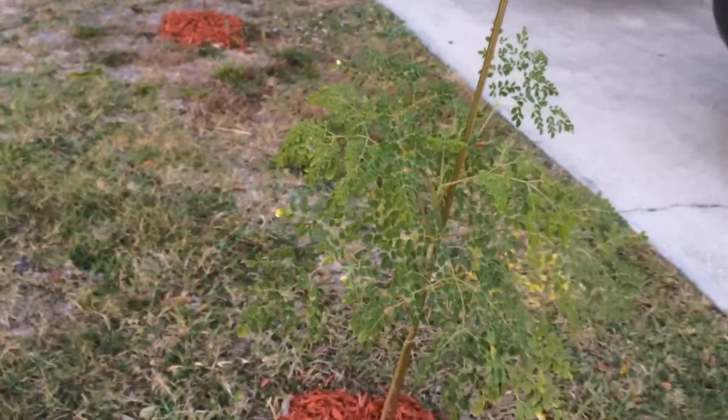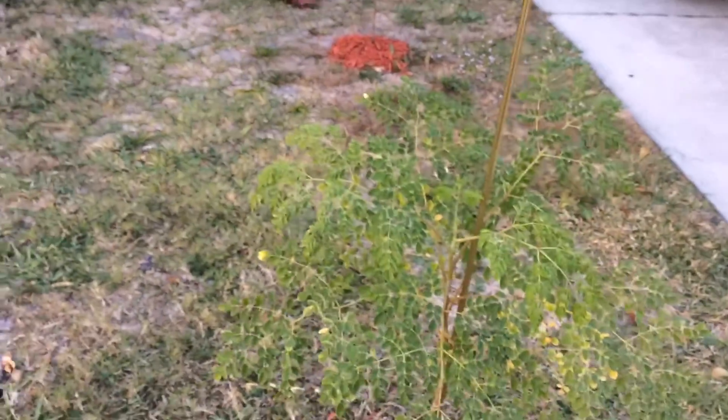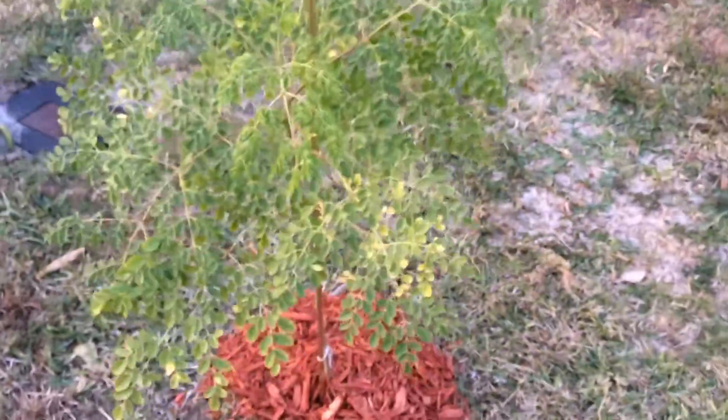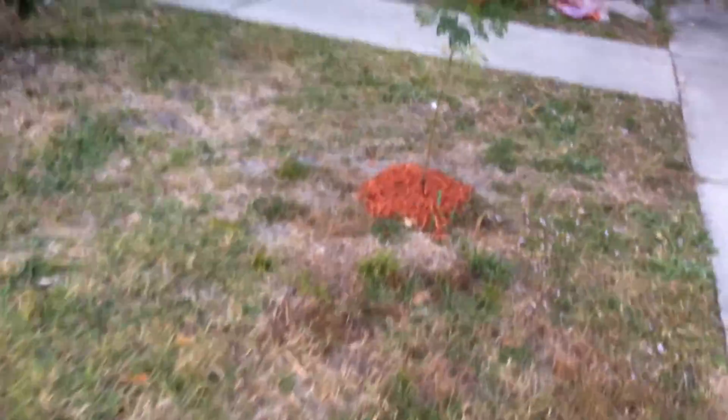My Moringa trees are doing really good. Really, really good. They're super, super growing fast and looking nice and pretty.